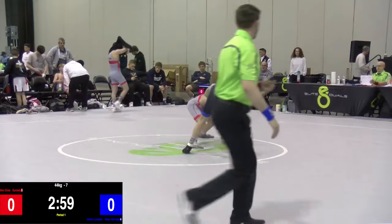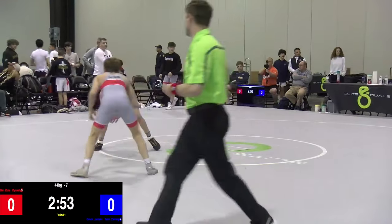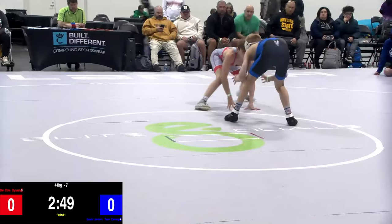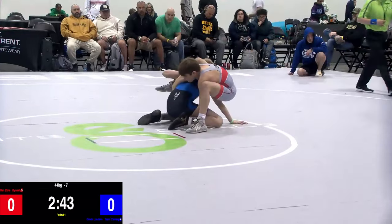Moving on, we've got Benziola taking on Gavin Landers. Landers last night had a 12-2 technical fall over Benziola, and that one was tight last night with Dynasty winning 36-32.